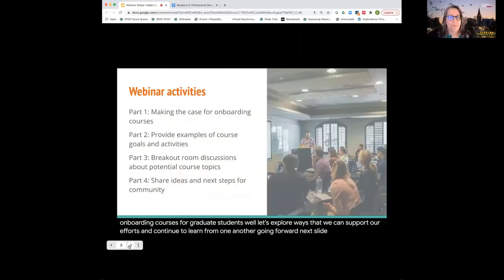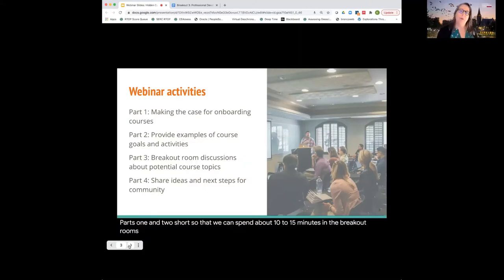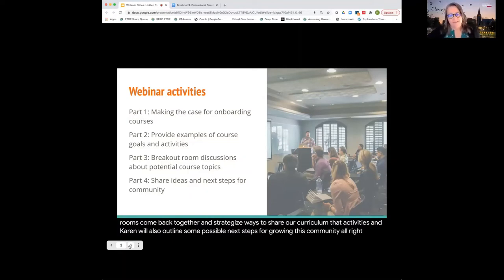With those four goals in mind, we have four parts to this webinar. Very shortly, Naomi is going to outline arguments for why we need these onboarding courses. Karen and Nathan are going to outline some example goals and activities, and then we'll go into breakout rooms to learn your ideas. We're hoping to keep parts one and two short so that we can spend about 10 to 15 minutes in the breakout rooms. For part four, we'll come back together and strategize ways to share our curriculum and activities, and Karen will outline some possible next steps for growing this community.